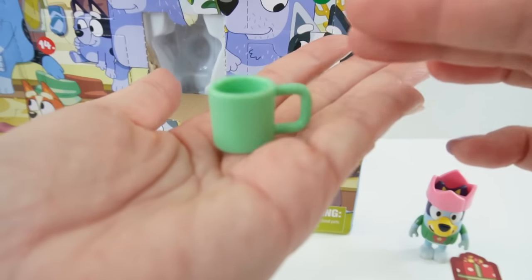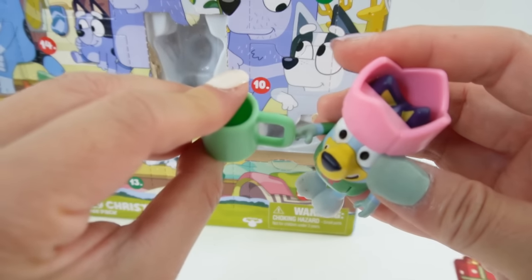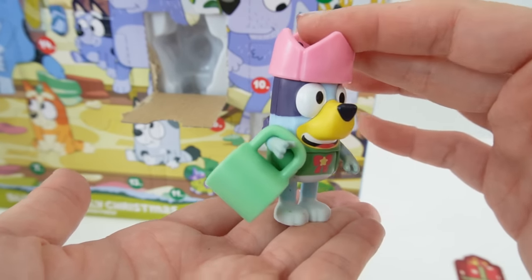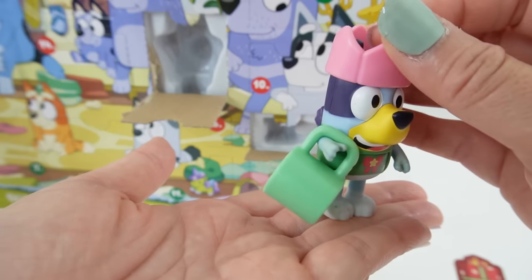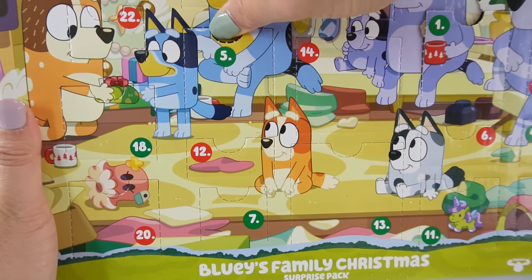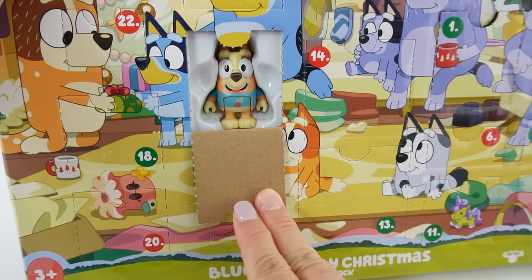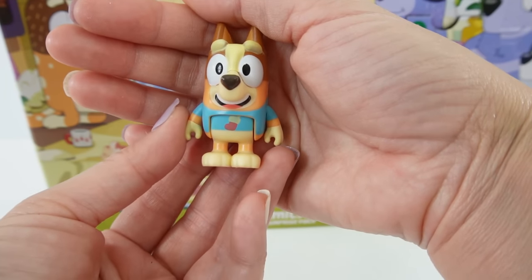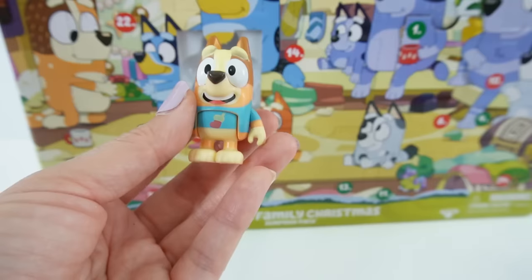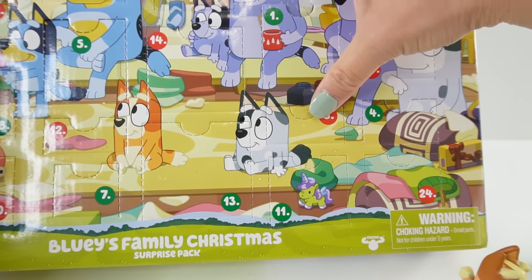Number four — we got a little green mug. It doesn't really fit in her hands since they're a bit too small, but we can hook it around her arms. Number five — I think this is Bingo! Here is Bingo looking super cute, also wearing a Christmas sweater. Her sweater is blue, and she's a little bit smaller than Bluey.